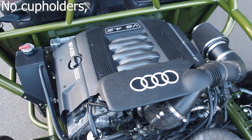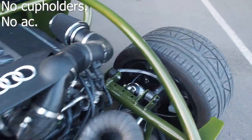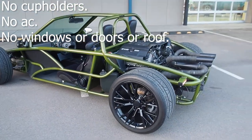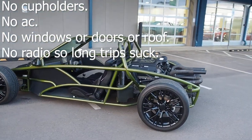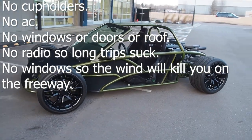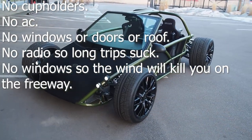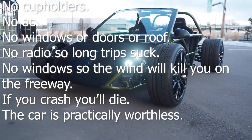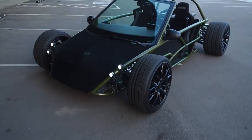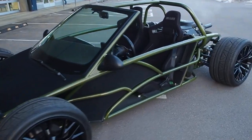Let's do a negative speed run: no car polish, no AC so warm days suck, no windows or doors or roof so cool days suck, no radio so long road trips suck, wind will kill you on the freeway, and your face will act as a bug catcher. If you crash, you'll die. And the car is practically worthless — finding somebody to pay money for this is going to be much more difficult than selling a normal car.